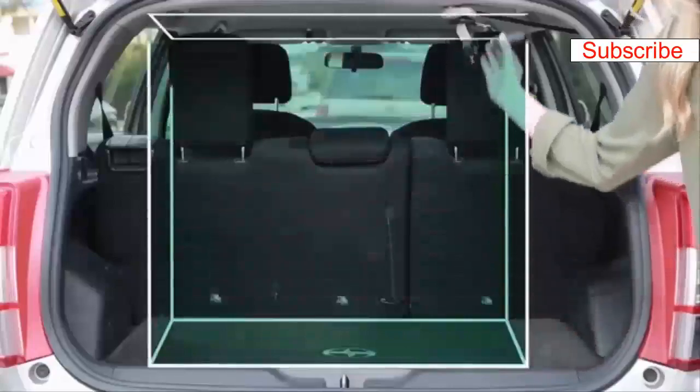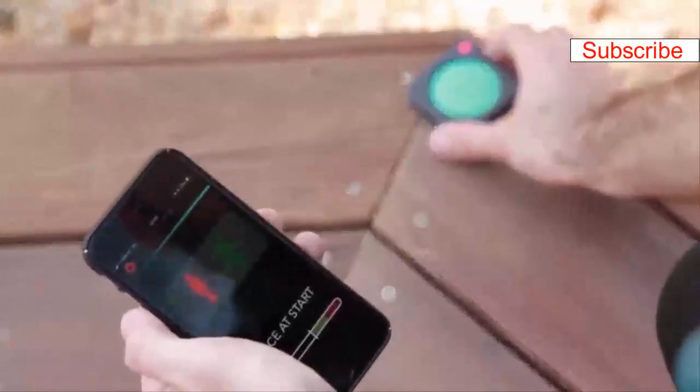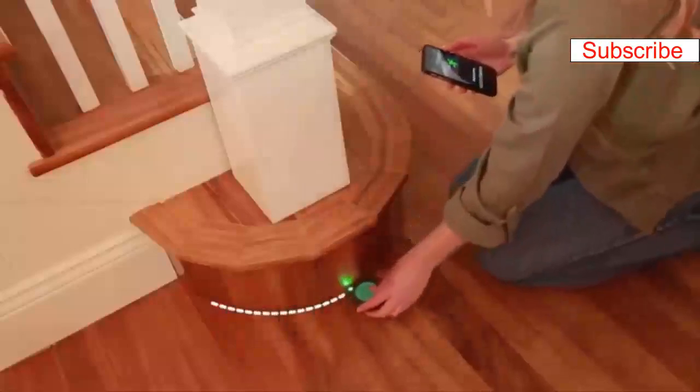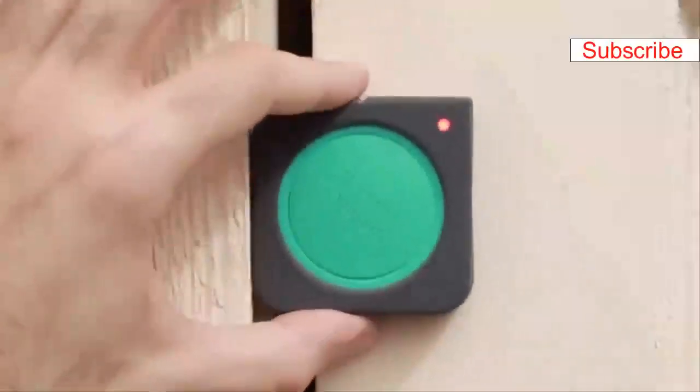Calculate volume for storage or a shipping package, get the right incline for your decking, more stairwell photos, find the right horizontal level and distance for your poster. Measure circular objects, cylinders, even irregular shapes — all with one hand.